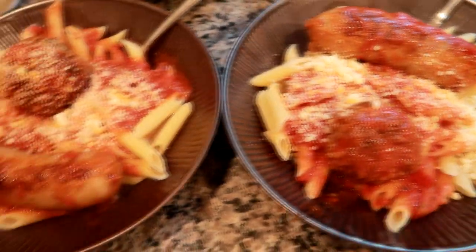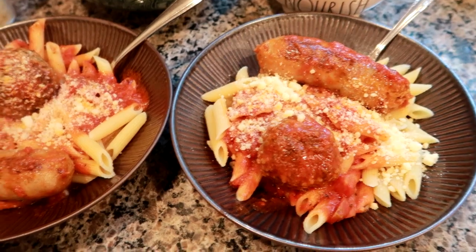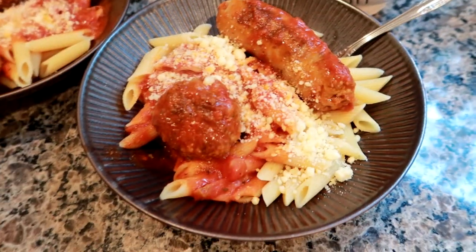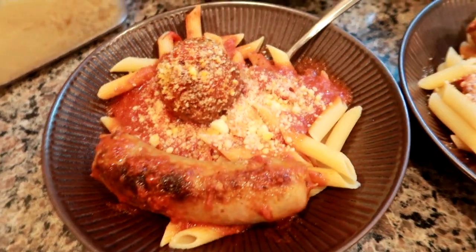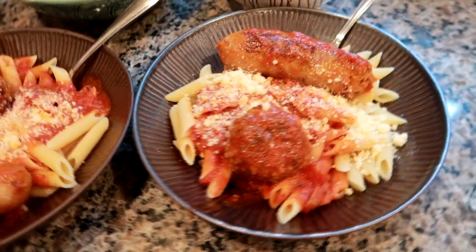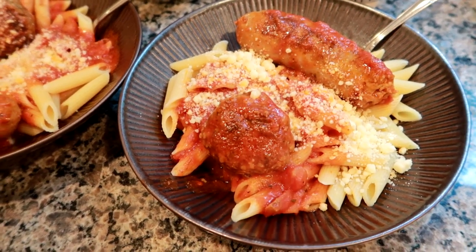I hope you guys enjoyed this week's what's for dinner video. If you would like me to continue doing these on a weekly basis like I have been trying to do, please share this video because they do take a lot of work. I really appreciate you guys sharing it to show me that you enjoy them so I can keep putting in the effort and the work on filming them. I hope you guys enjoyed it - have a great day and I will see you in my next video.